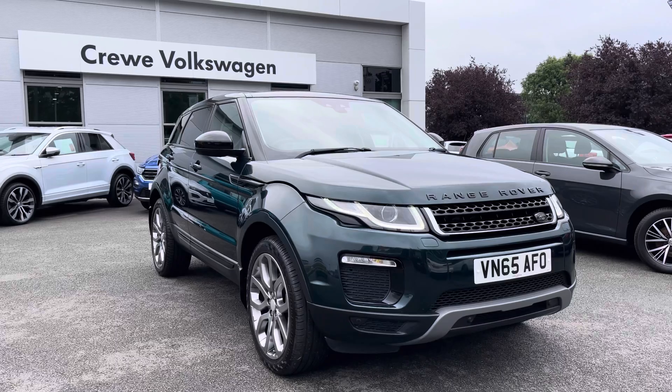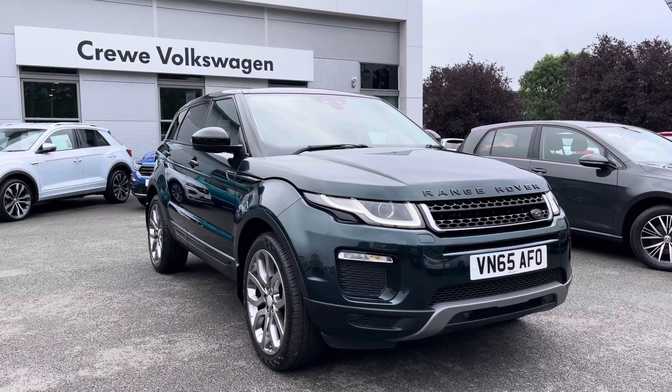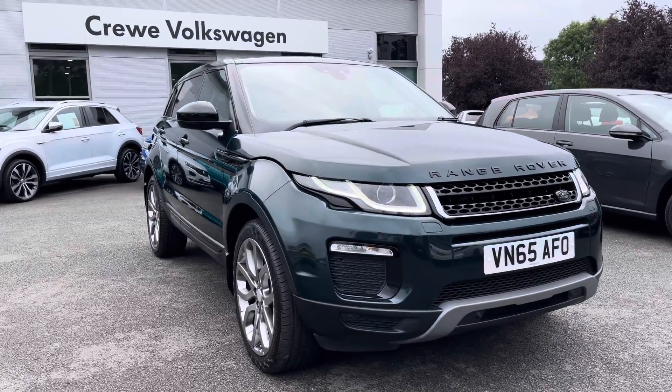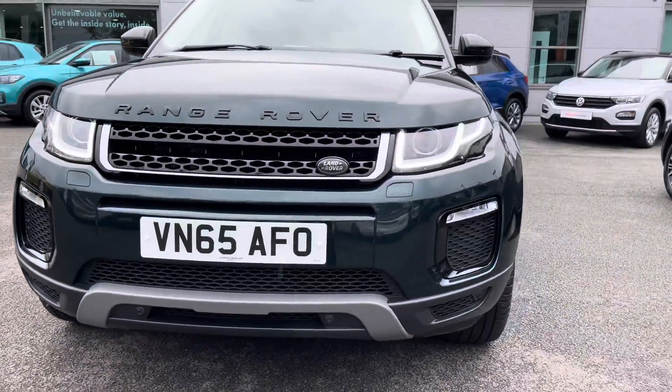It's a 2015 plate with 165 horsepower and has covered less than 50,000 miles. We're just finishing off the lovely British Racing Green metallic paint, along with the black pack — black roof, mirror caps and black lettering. Starting off at the front, you've got the striking LED daytime running lights.